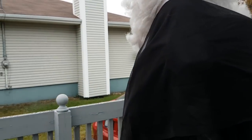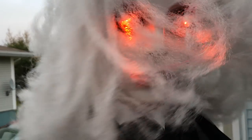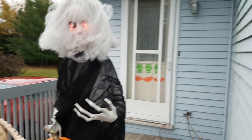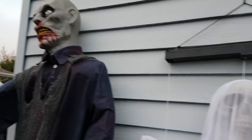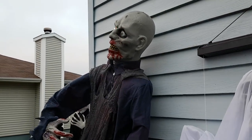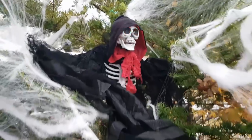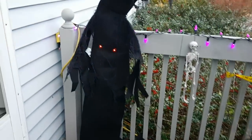We have a new witch who refuses to stay put — there you are sweetie. Of course we have our zombie and some more ghouls. The gatekeeper to the house, and an interesting tree that we added this year.